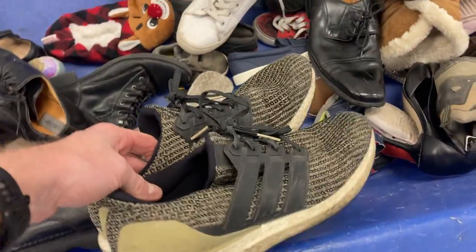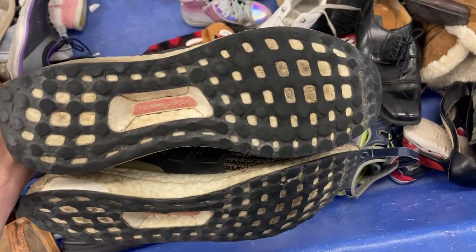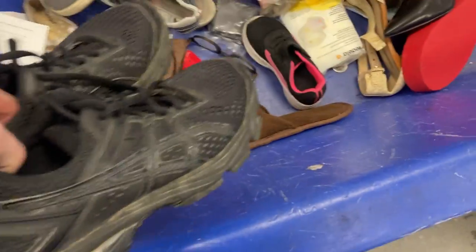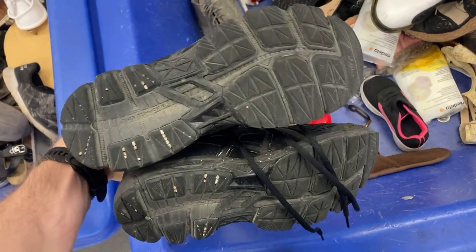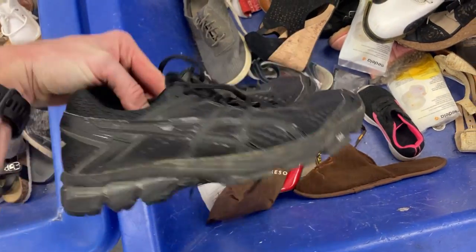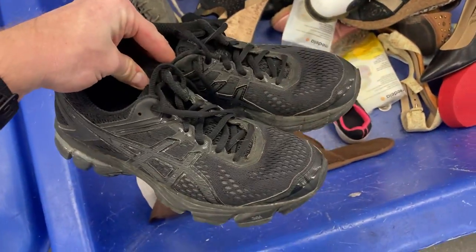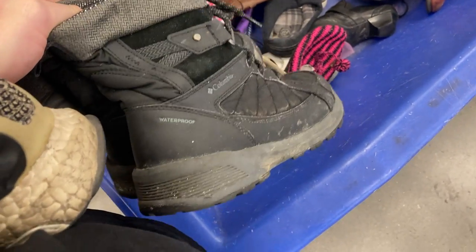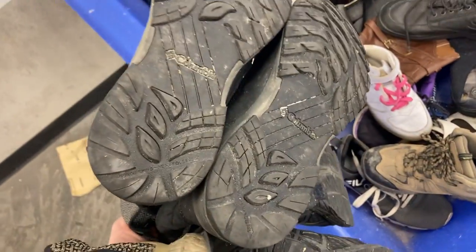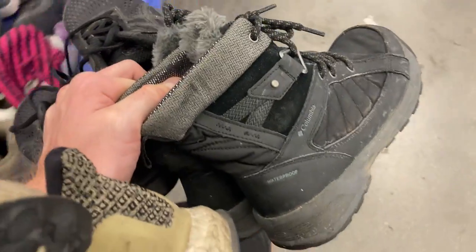I found a pair of Adidas Ultraboost men's running shoes. The condition wasn't great, but the soles were in good condition, and I think with a bit of a clean they may come up okay. I also got these Asics GT1000s — a great pair of running shoes you can convert into about $60. These waterproof Columbia women's hiking boots were really good too. The soles have got plenty of life left in them. They should not be here at the Goodwill Bins, so they're coming away with me.